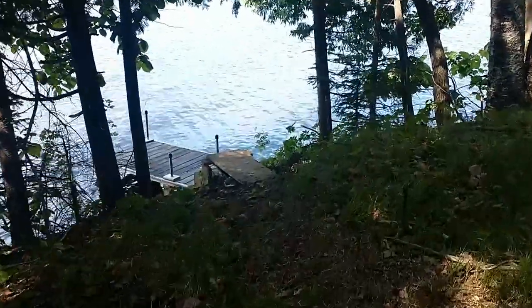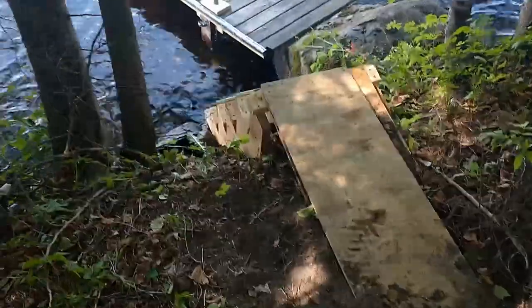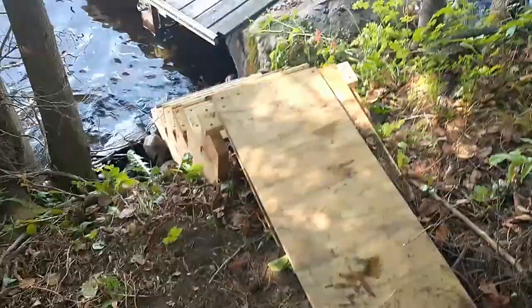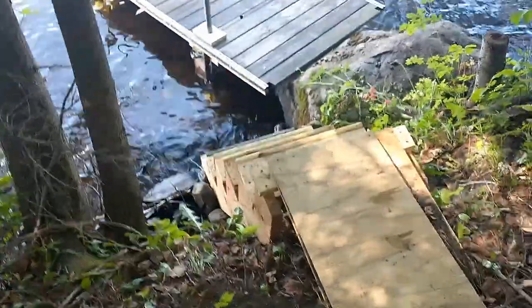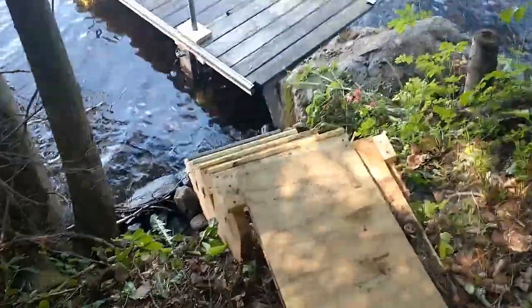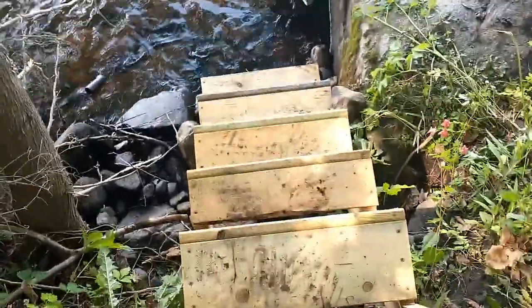One of the spots that used to be really good for fishing — so what I did is I built up this section here. It used to go all the way down to that big rock, but I found all the lumber at the dump, stuff that construction companies had thrown away.